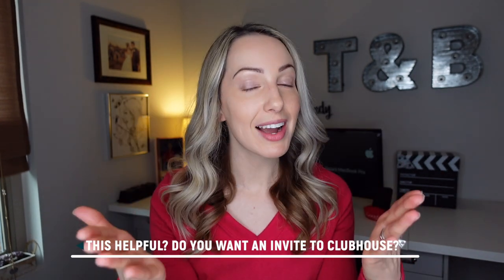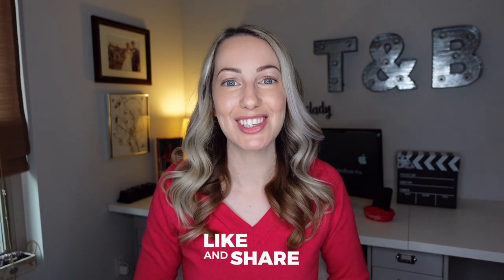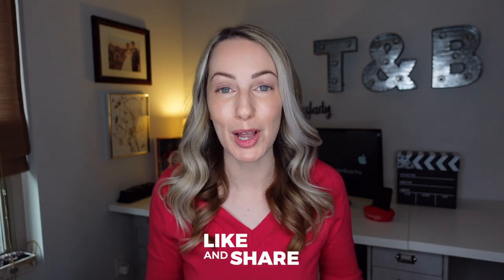And this concludes our very long Clubhouse tutorial. If you're watching this part, God bless you. Now I want to hear from you — did you find this video helpful, and do you want an invite to Clubhouse? Let me know in the comments below. As always, thank you so much for watching. If you liked this video, give it a like, a share, or leave a comment. You can click right about here to subscribe to my channel, and up here for another video. Thanks so much for watching — we'll see you next time.